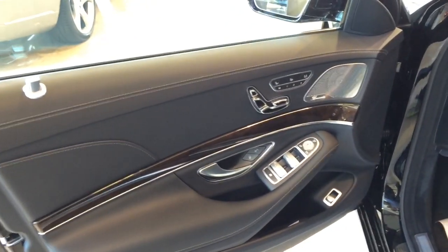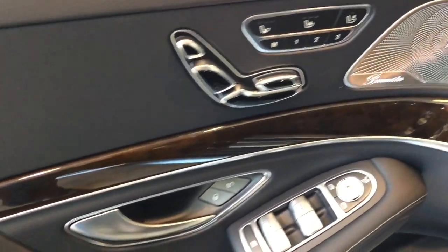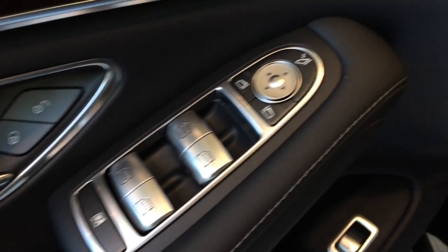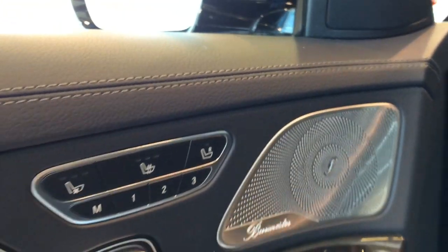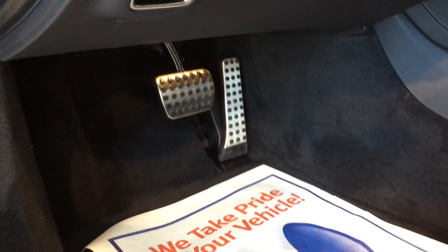Here's a look at the driver's side door panel. It features three-position memory seating, a Burmester surround sound speaker, and heated and ventilated seat controls. Door lock and unlock — all four windows are fully automatic, with side view mirror control and fold options. There's the trunk release button, storage compartment for the door, AMG illuminated door sill, and AMG sport pedals.